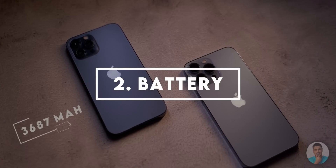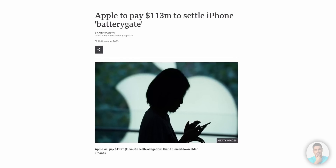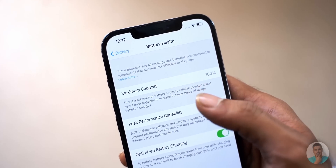Number two: the battery. Ever since the scandal that Apple throttles their iPhones with software updates to protect device batteries on older products, Apple introduced something called Battery Health in the settings, which tells you the maximum charge the iPhone can hold. Go into Settings, Battery, and Battery Health. A new iPhone would be at 100%, and you are good to purchase a used iPhone if the battery health is at 90% or better.